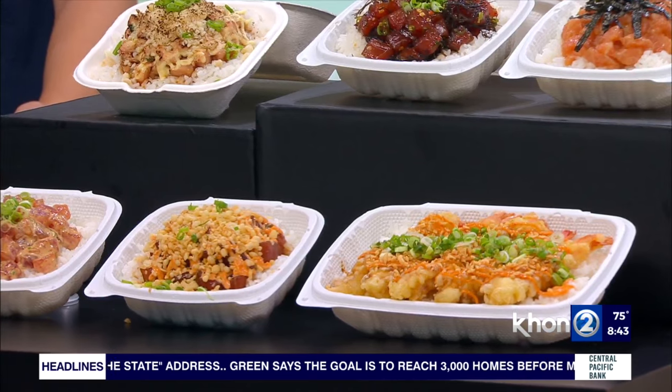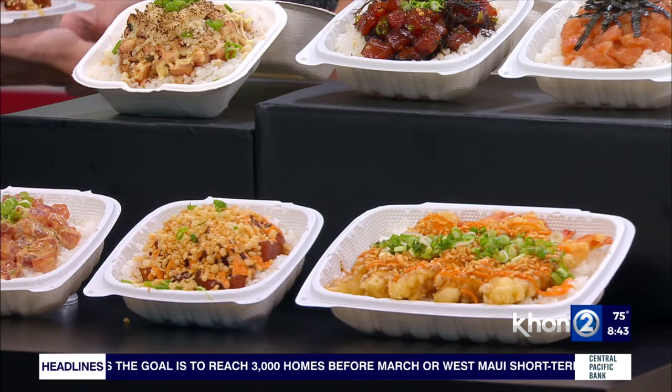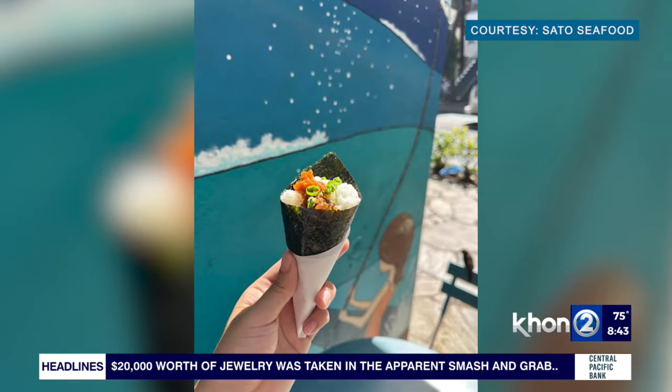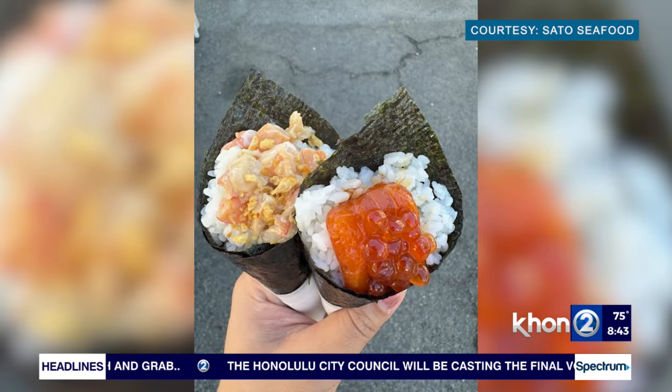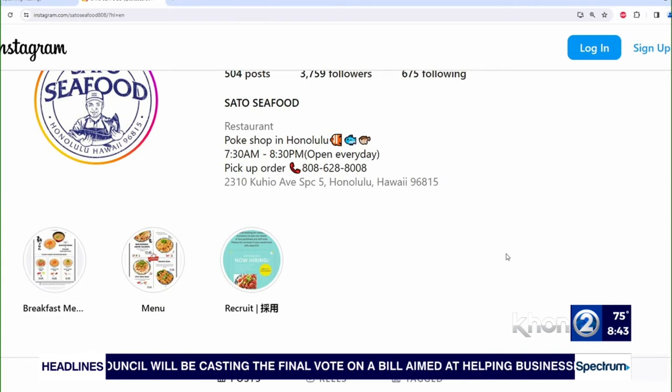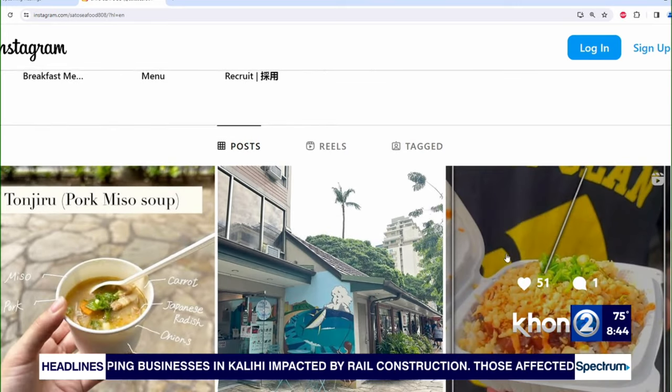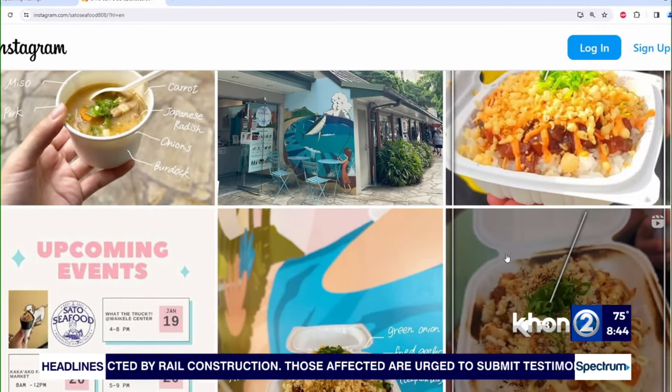I'm going to try a little bit. And while I try this, tell us where can we find you guys — more information in person and also online. We are located right in front of the International Marketplace, right next to the Marukame Udons. And for Instagram, it's satoseafood808. So that's satoseafood808 — we'll also have that on the screen. This is very fresh — I can tell it's never been frozen. Thank you guys for coming on the show this morning. Thank you so much for having us!